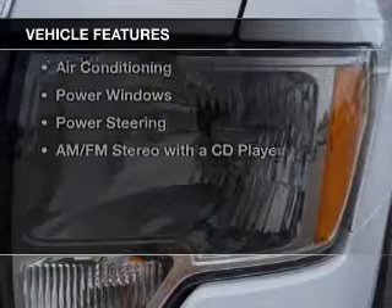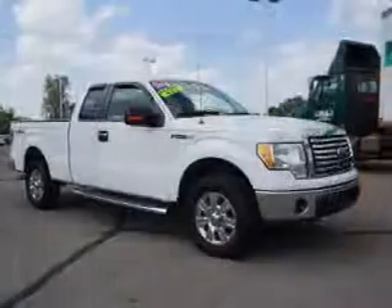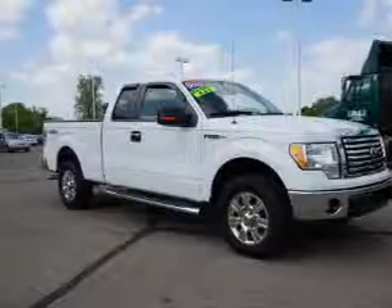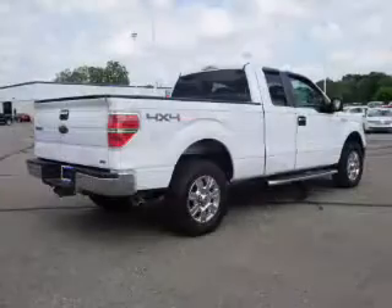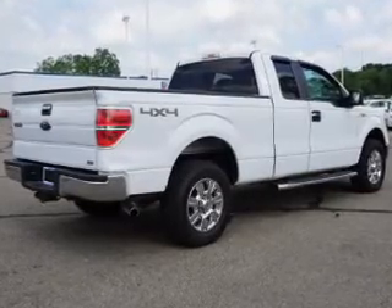The features include steering wheel controls, alloy rims, power seats, cruise control, privacy glass, child restraint seats, air conditioning, power windows, power steering, and an AM-FM stereo with a CD player.